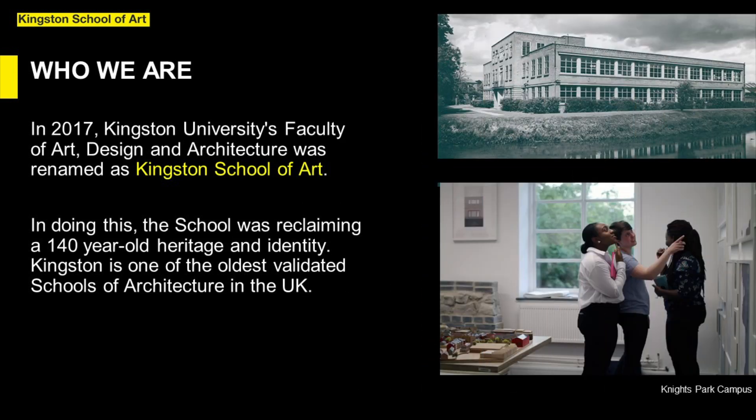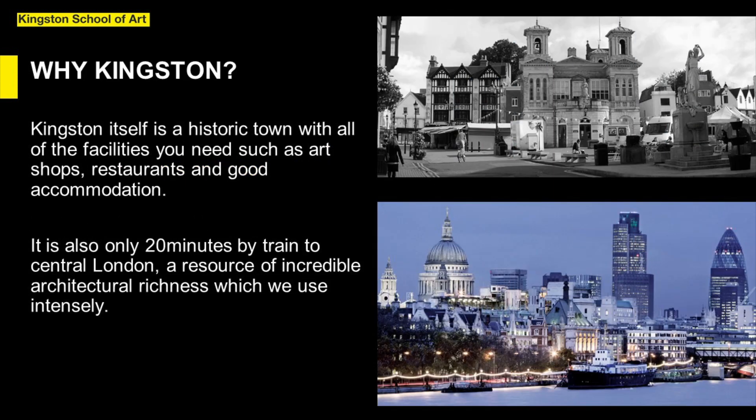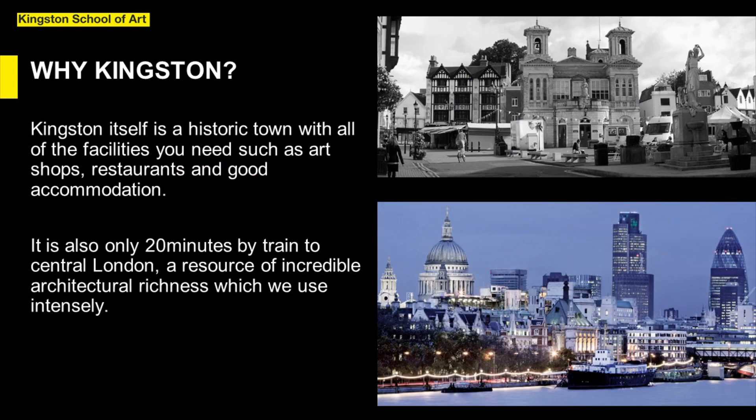In 2017, Kingston University's Faculty of Art, Design and Architecture was renamed as Kingston School of Art, reclaiming a 140-year-old heritage and identity, and ours is one of the oldest validated schools of architecture in the UK. Kingston itself is a historic town with all of the facilities you need as a student, such as art shops, restaurants and good living accommodation. The River Thames, Hampton Court Palace, Kew Gardens and Richmond Park are among the local attractions nearby.